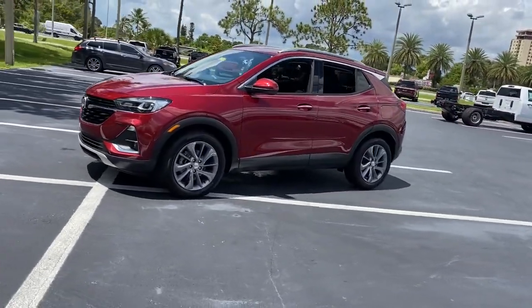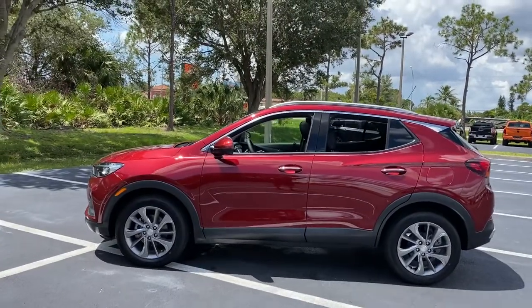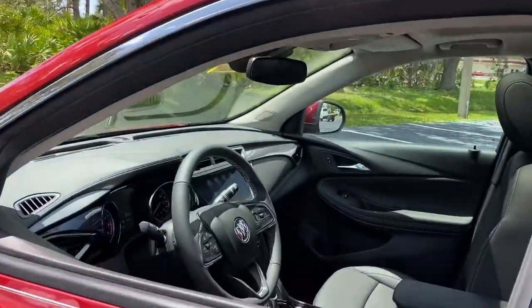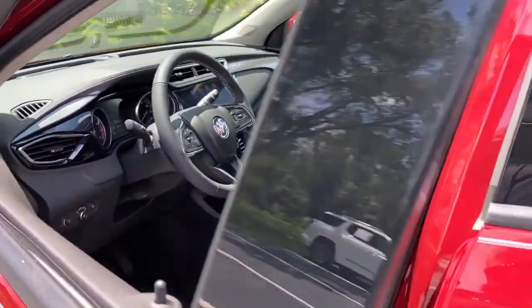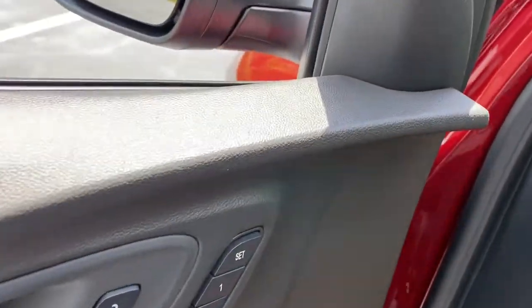These are just some of the great options this vehicle comes with: sun moonroof, heated driver's seat, keyless entry, power lift gate, satellite radio, fog lamps, power passenger seat, aluminum wheels, power driver's seat, electronic stability control.